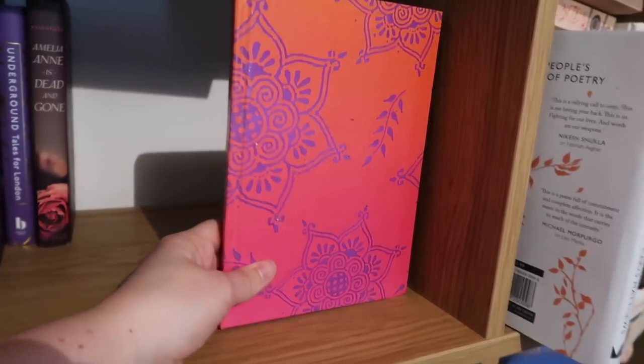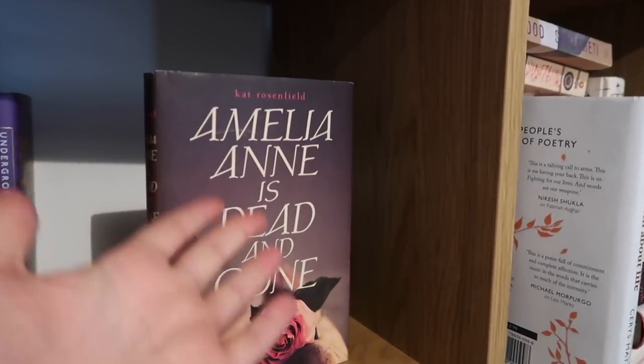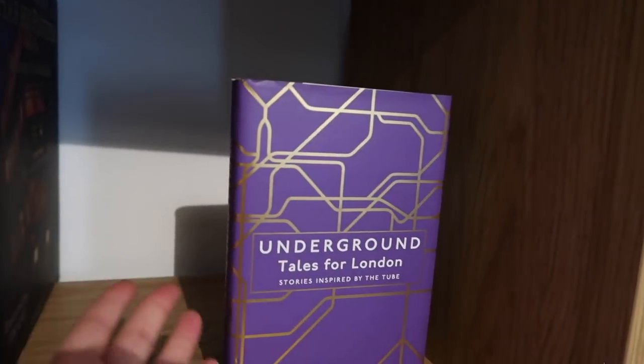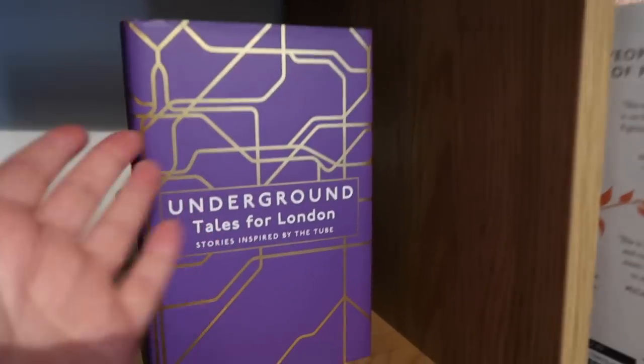I was going through a pink phase. Amelia Ann Is Dead and Gone — another book I've never read but keep because the cover is so beautiful. I should read it — it's lockdown, I should read you. Underground Tales for London: Stories Inspired by the Tube. I need to read this too but I love the cover and I really like stories about the underground, so why am I not reading that right now? I don't know.